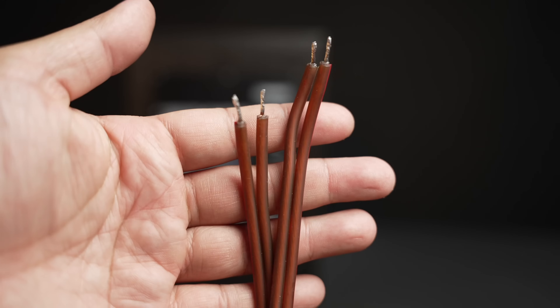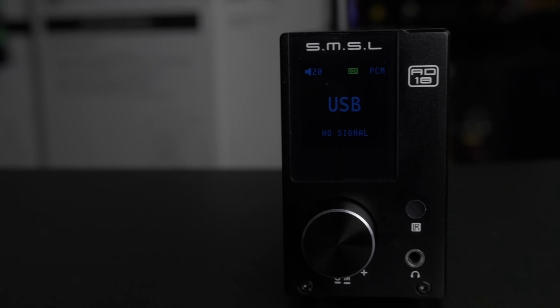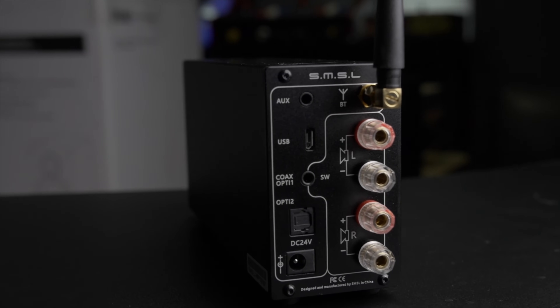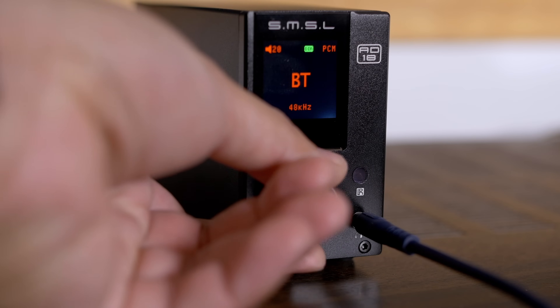One thing to keep in mind: all the passive speakers I'm showing require an amplifier, an RCA cable to plug into your source, possibly a 3.5mm to RCA adapter, and speaker cable — added costs to be aware of. You can pair any of these with a small Class D amp; I like some from SMSL. I'll leave links to some I've reviewed. You can spend under $100 on an amplifier and get decent sound in a smaller room or at a desk.